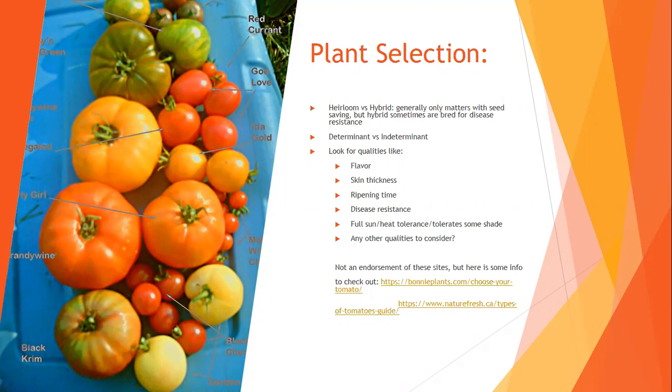One is not inherently better than the other. Plants are often hybridized to increase pest or disease resistance. A really common tomato abbreviation you'll see on a plant tag is VFN — V for verticillium wilt, F for fusarium wilt, and N for nematode resistance. Tomatoes are really susceptible to nematodes, fusarium wilt, and verticillium wilt, so that's a common hybridization.